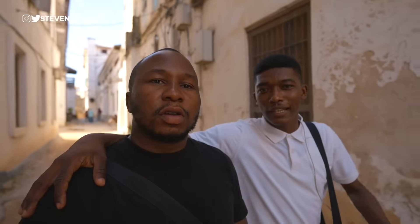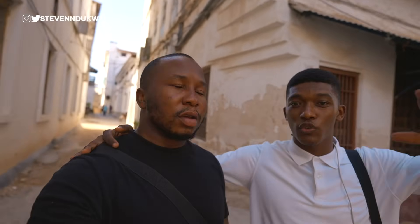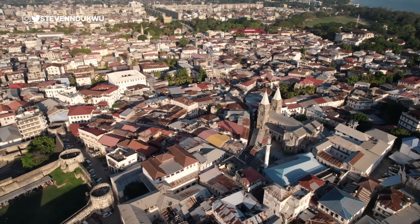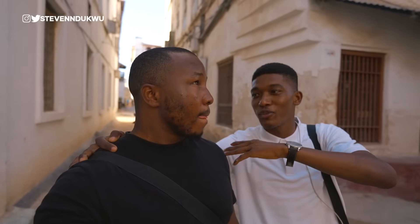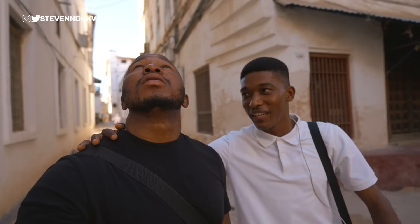When you look at Stone Town, it's like the town has no plan — it looks like a zigzag. But the tall buildings were made to enable shade on the streets, and the houses are close together so that the sea breeze circulates for a long time through the town. Whenever you're in the small streets, it's cooler than when you're outside. You can really feel the difference.